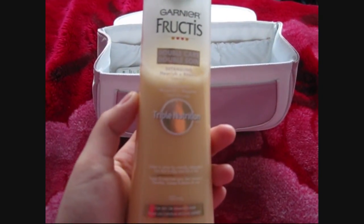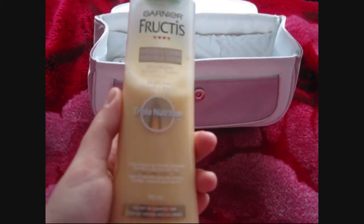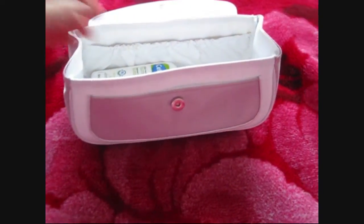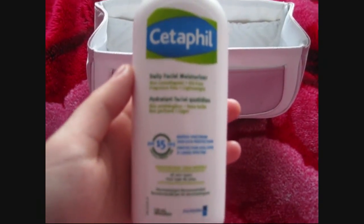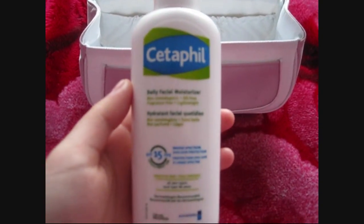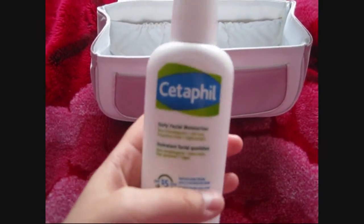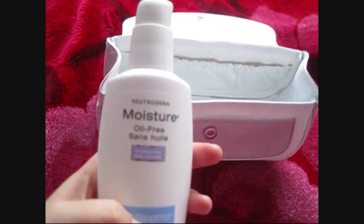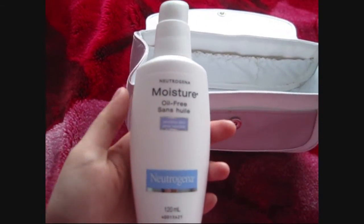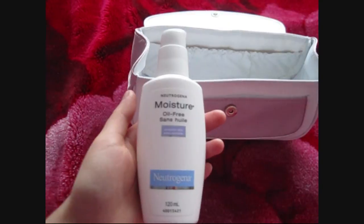And then we have our Garnier Fructis Triple Nutrition Leave-In Conditioner. During winter time our hair gets really dry, so this works really well. And then we have our Cetaphil Daily Facial Moisturizer with SPF 15 — because even during winter time you have to put on a moisturizer or sunscreen because it protects from the rays. And lastly, this is our Neutrogena Moisture-Free Moisturizer — just a basic moisturizer that we like.